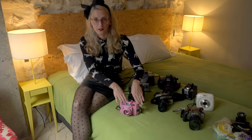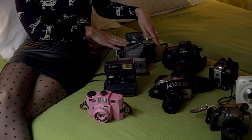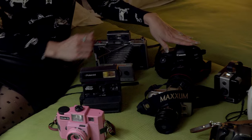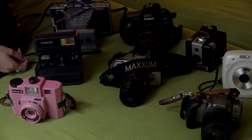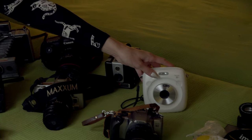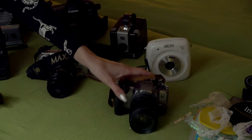I have my Holga GCFN, my Polaroid One Step 600, my Polaroid LAN camera, my Canon 5D Mark IV, my Minolta Maxim STSI, my Kodak Brownie Hawkeye, my Instax Square SQ10, and my Canon Rebel K2.